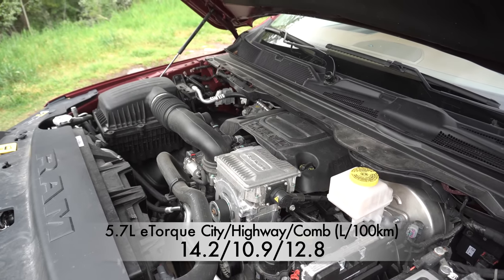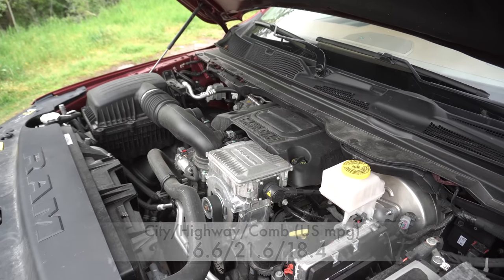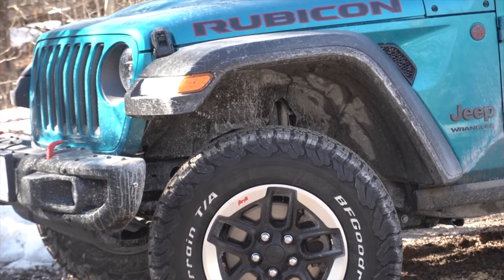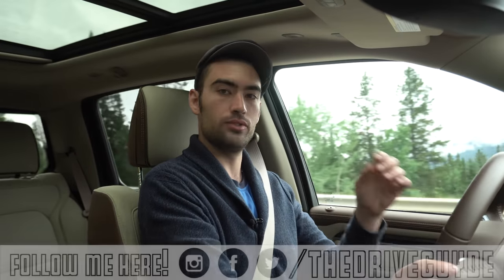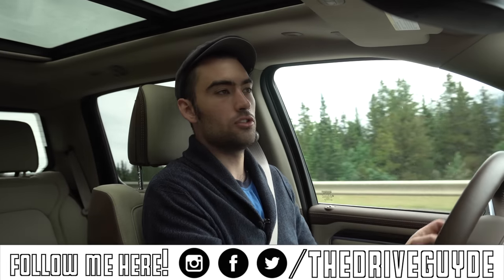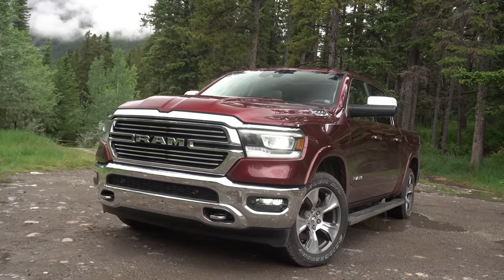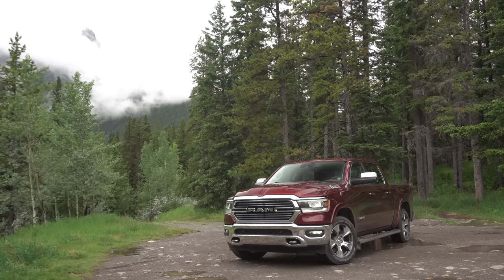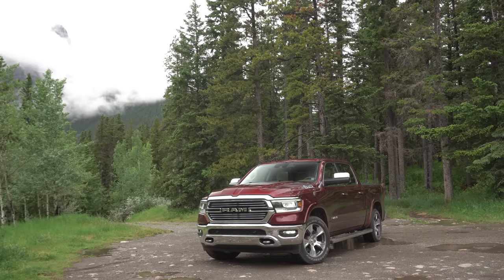Let's talk about how this thing drives. When I tested the previous Ram it had the V8 and that was it. eTorque was available at the time but not with that specific vehicle, and here today I have that eTorque system. I've already tried it on the V6 Jeep Wrangler and talked about how it worked there. The concept is the same across those vehicles — with this V8 we have 395 horsepower and 410 pound-feet of torque, and that little electric motor sandwiched between the engine and the transmission produces an additional 130 pound-feet of torque.